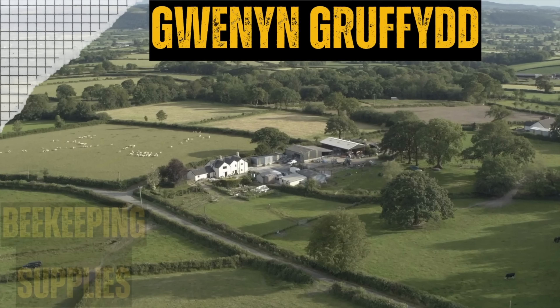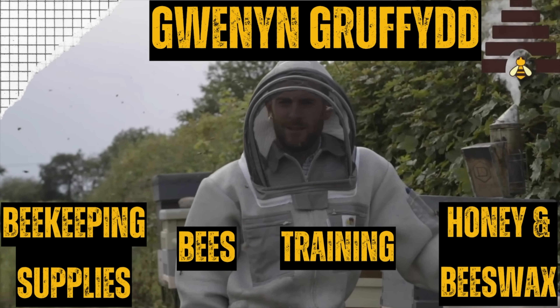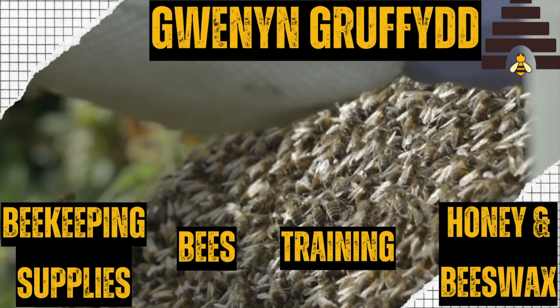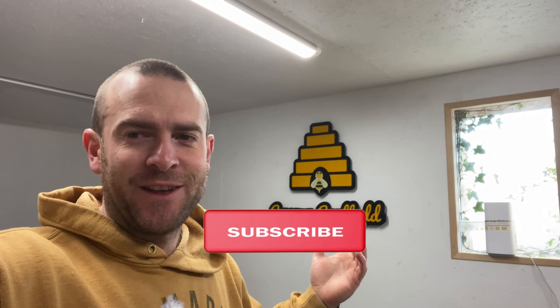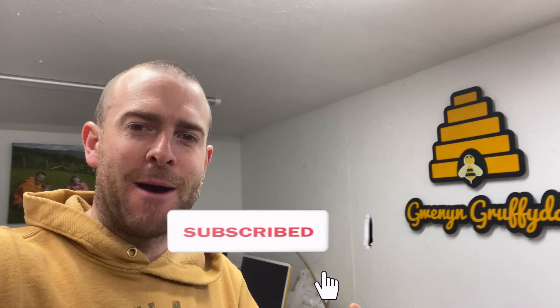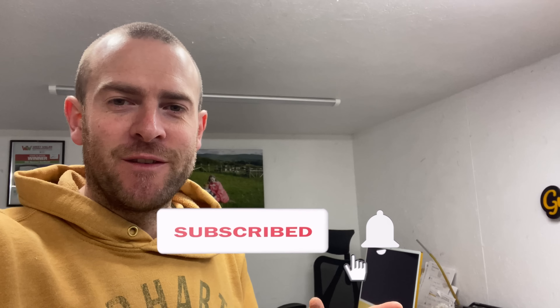Welcome to a day in the life of a beekeeping entrepreneur. I'm Griffiths, welcome to Winning Griffith. We talk about everything beekeeping, farming, countryside living, and we do reviews as well.